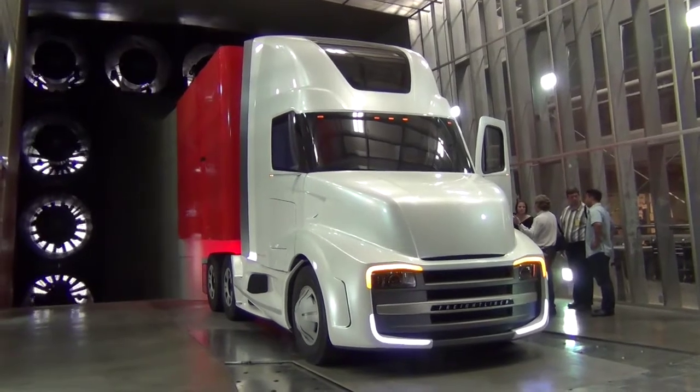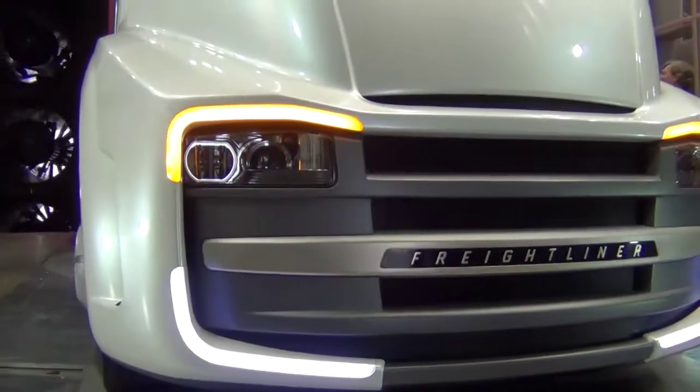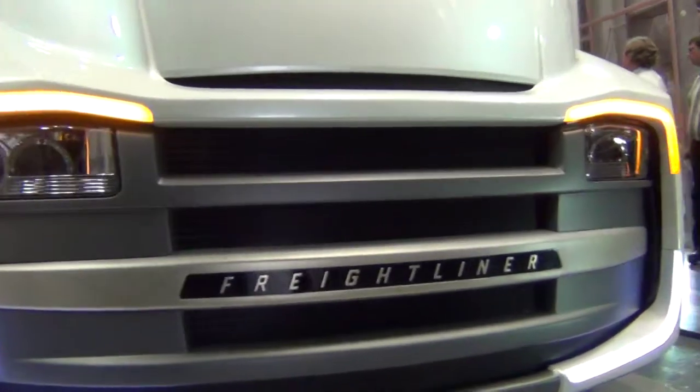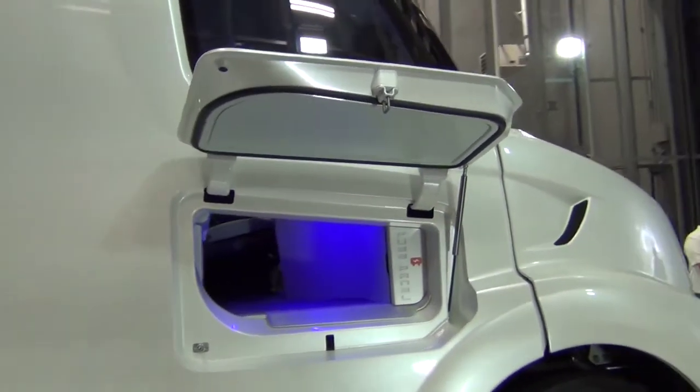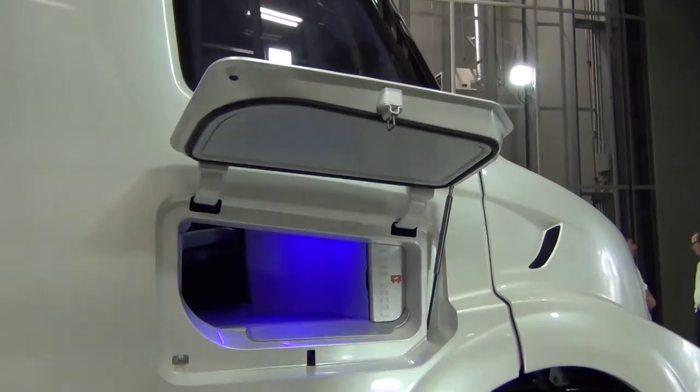There's no passenger door on this truck. The things that we wanted to demonstrate or showcase with the innovation truck was just where is Daimler going? Where do we see the industry going? What are we doing that's innovative? New technology showcases those ideas.